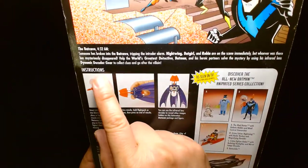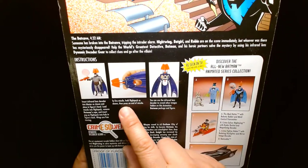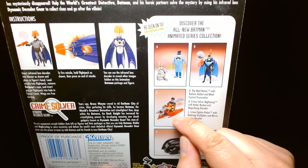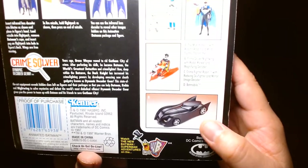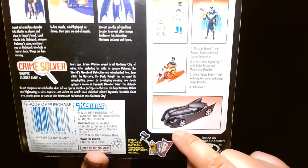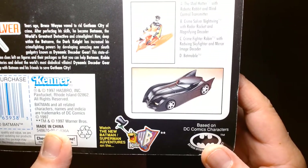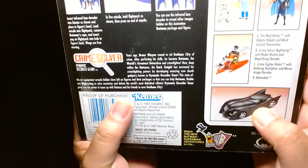There's a wonderful illustration of the animated characters on the back — Mad Hatter, Robin, Batgirl, and Nightwing — with kind of a brief scenario playing out. There are instructions for the accessories, and other figures in this line included Mad Hatter, Nightwing, Robin with some sort of sled, and a very cool Batmobile. I like that Batmobile design a lot — it's very sleek, not overly stated, and it just screams Batman. This figure came out in 1997 and was produced by Kenner.